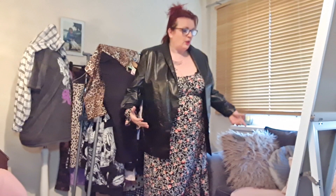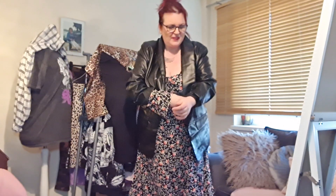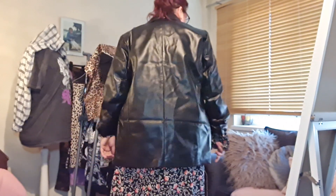The dress is definitely going back, but the jacket is a keeper. I just put the dress on with it to show you — look at the sleeves, way past. But this jacket is a keeper. It's a nice medium weight PU — not too flimsy, not really thick. I like the style: no fastenings, clean look. And that's the back view.